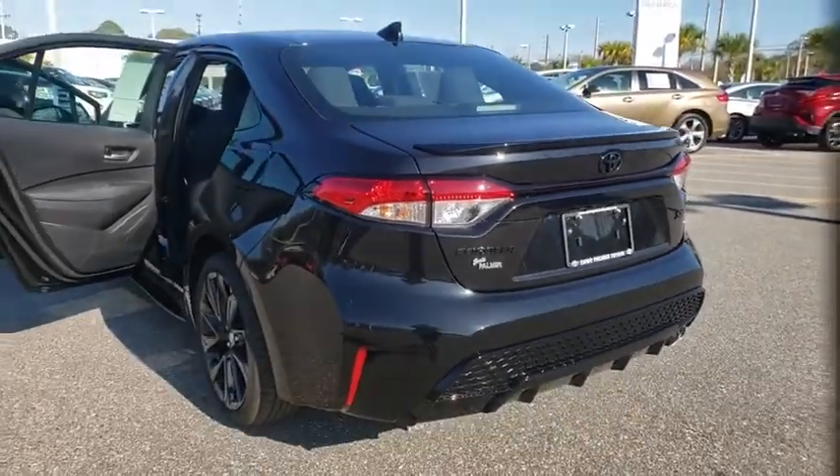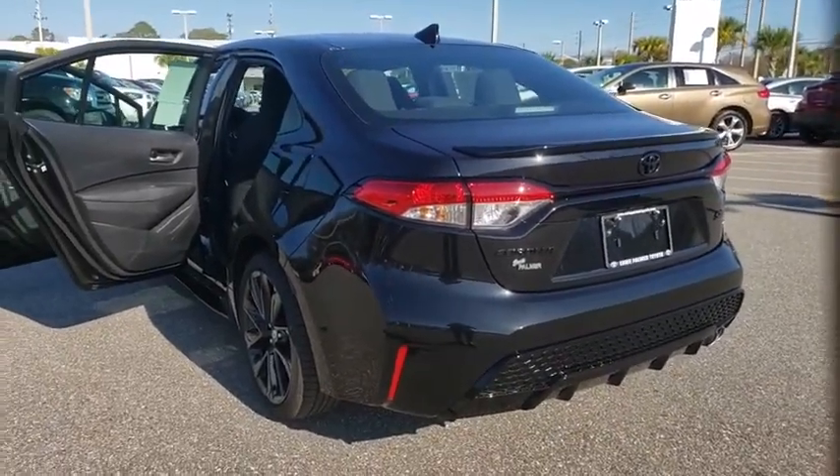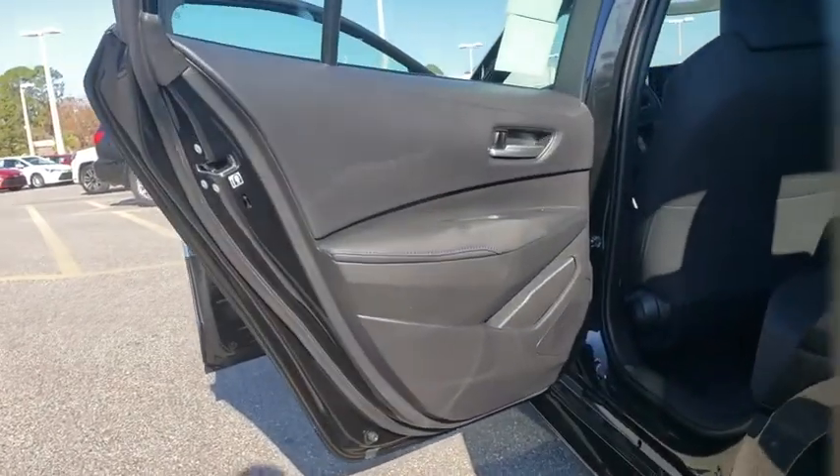Remote keyless entry, tachometer, front bucket seats, front reading lamps, driver vanity mirror, tilt steering wheel.